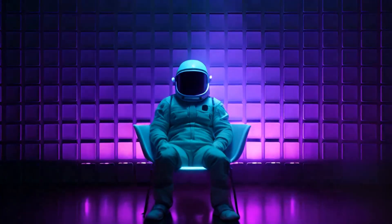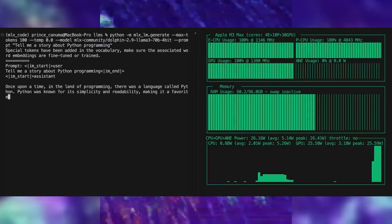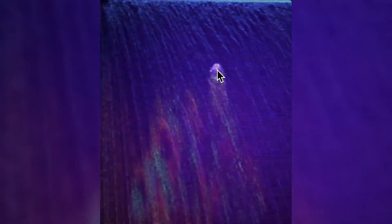Llama 3 is completely eating the world of AI. We've seen a number of incredible advancements last week. MLX now has full end-to-end support, and we've seen quantized versions of Llama 3 70B now running fully on a pair of 4090s.